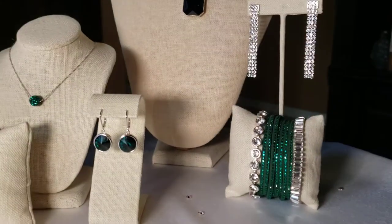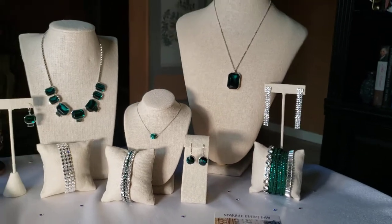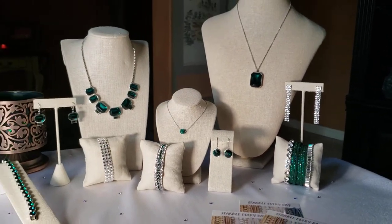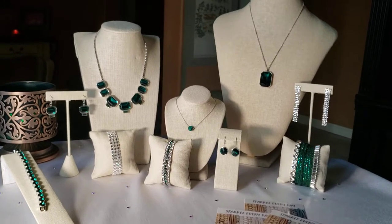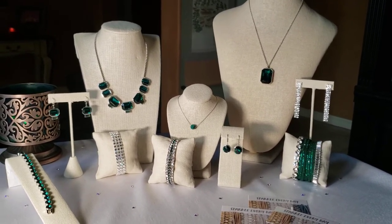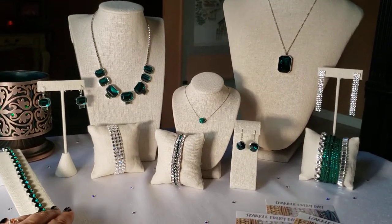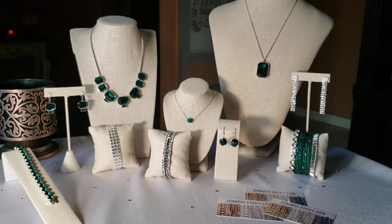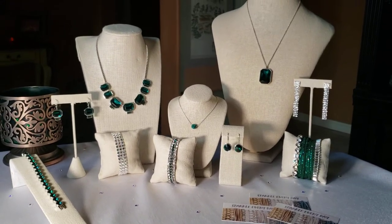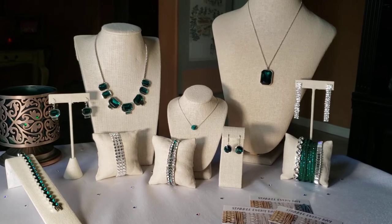That is what I am sharing with you right now with our green collection. If you're watching this and not attending a party, please consider visiting my website at www.tcsparkle.com. I would love to see you there and I would love to hear from you. Let me know what you think of this collection. Thank you so much, take care, and happy holidays!